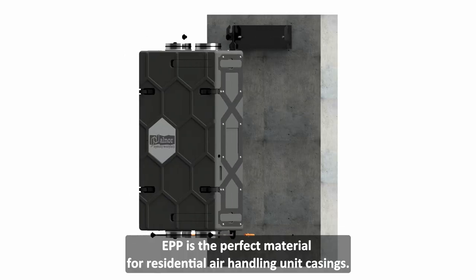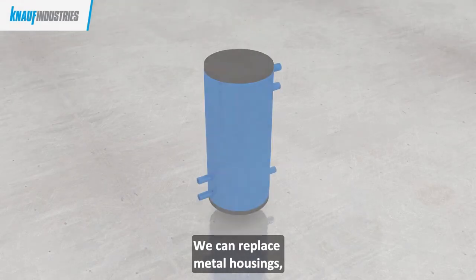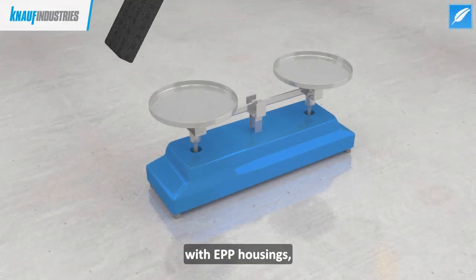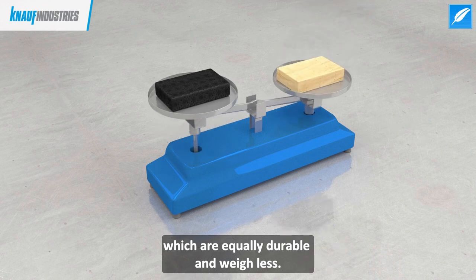Materiał EPP doskonale nadaje się do zastosowania na obudowy rekuperatorów. Jesteśmy w stanie zastąpić blaszane obudowy, które swoje ważą, na obudowy z EPP, które są równie wytrzymałe, a do tego posiadają obniżoną wagę.